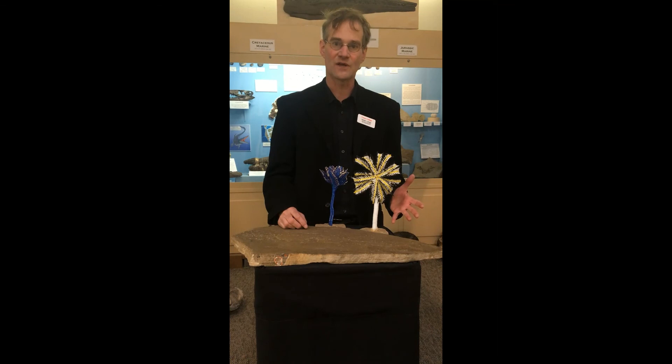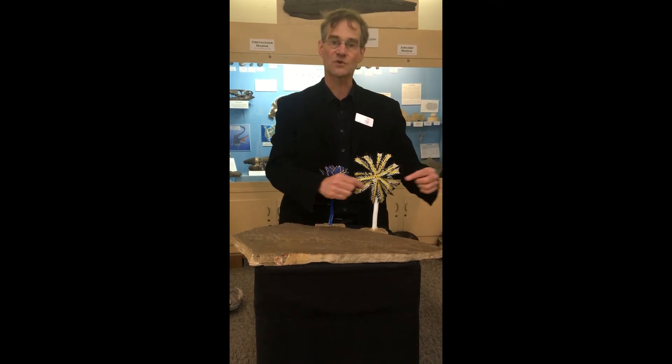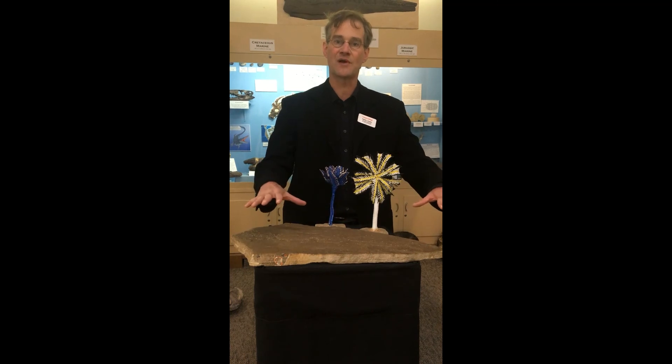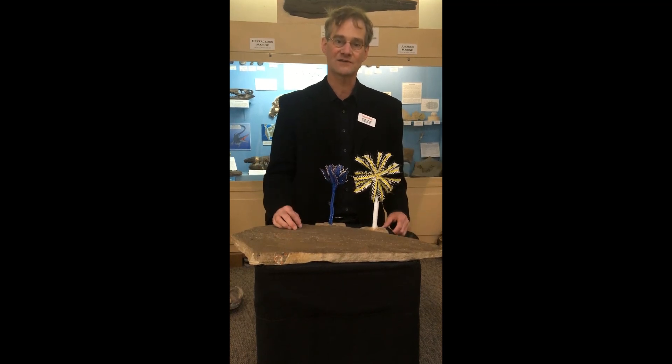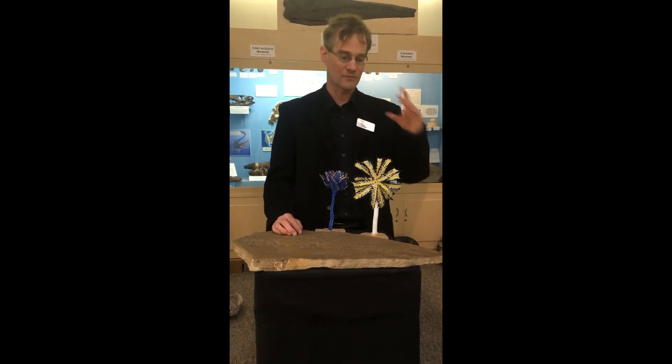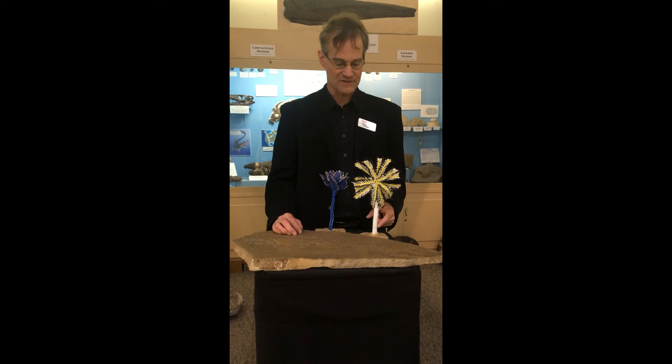After the crinoid died, those stems would come apart and those columnals would get scattered, buried, and eventually fossilized. Now Paleozoic crinoids for the most part have round columnals — you can see them on this model here — and when you find them as fossils they look almost exactly like little petrified poker chips.